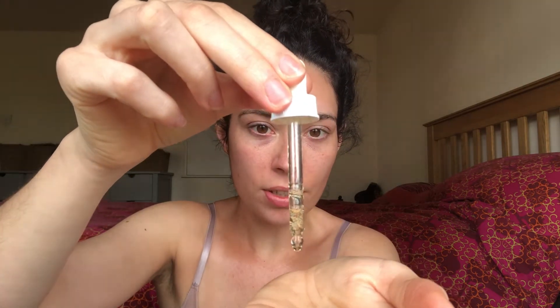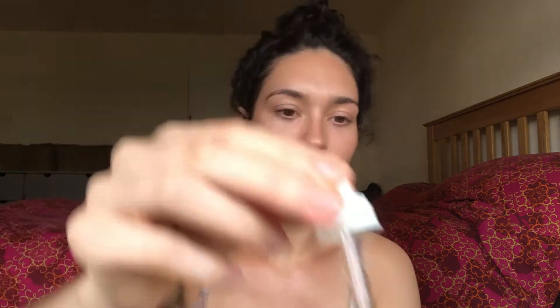Caffeine eye serum from the Ordinary — literally like two drops, always use ring fingers for eye cream. I like this because it just makes your eyes wake up a bit. Then a tiny blob of natural moisturizing factors — I mean like really tiny. I do pretty much everything with my hands, and I put a bit on my neck too.